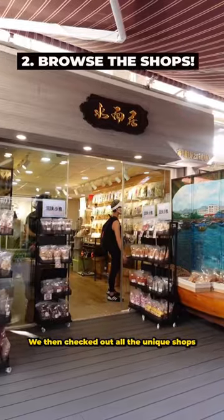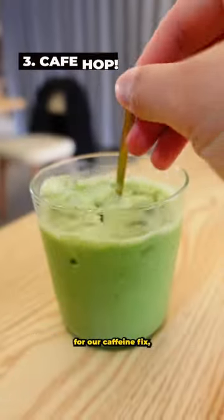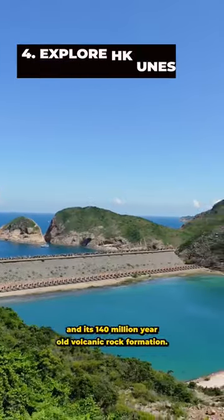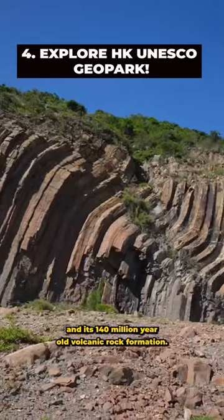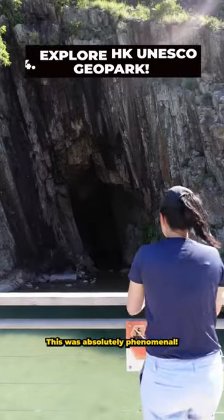We then checked out all the unique shops and laneways in Saikung. There were so many cafes to choose from for our caffeine fix, before exploring the Hong Kong UNESCO Geopark and its 140 million year old volcanic rock formation. This was absolutely phenomenal.